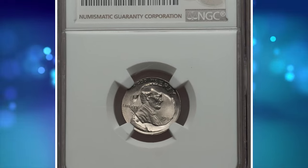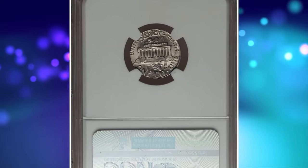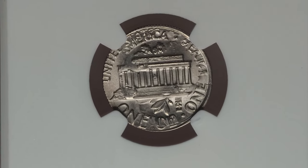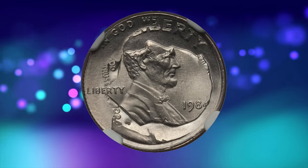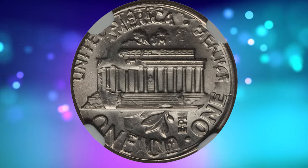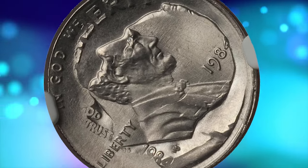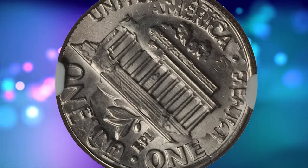Number 6. Here is a rare error penny: a 1984 Lincoln Cent overstruck on a 1984 P Roosevelt Dime — a so-called double denomination coin. An overstruck coin, also known as a double denomination error, is a coin that has been struck on top of another coin of a different denomination or type. The rarity of such an error lies in the fact that it is an extremely unusual occurrence. The U.S. Mint has strict quality control measures in place to prevent such errors from happening during the coin minting process.